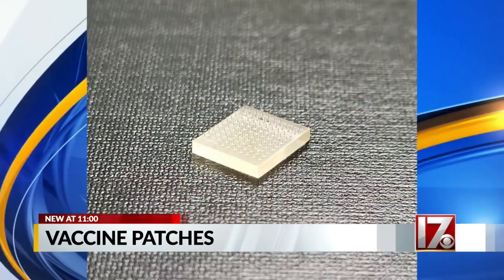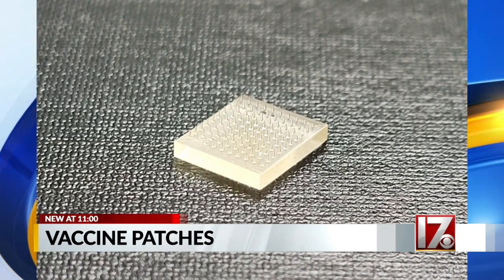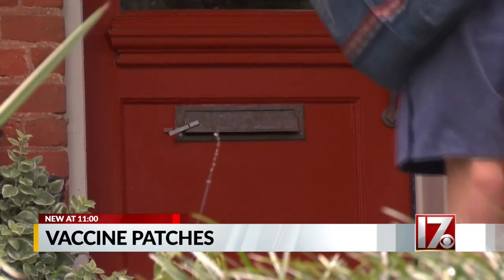Within five years, he says this could be how you get your shots — or more specifically, how you give yourself your shots. They can be self-administered; you wouldn't need a healthcare worker, and they can be delivered by UPS or Amazon. The researchers are currently testing the COVID vaccine with this technology, and say it could be used for almost any type of vaccine against an infectious disease.